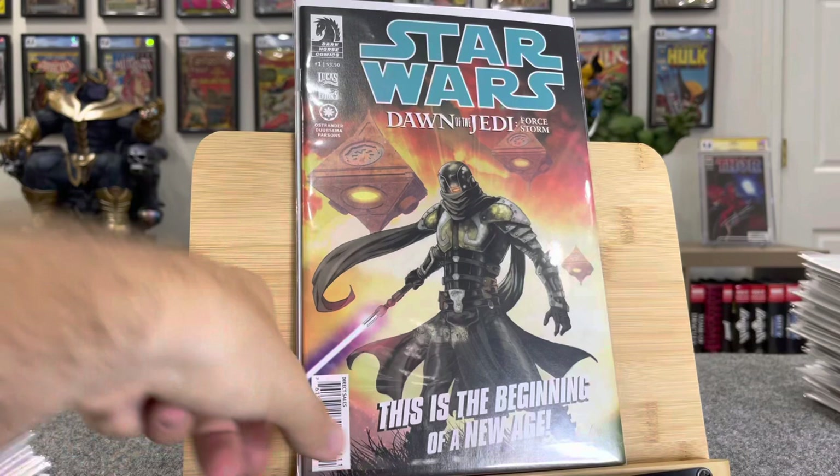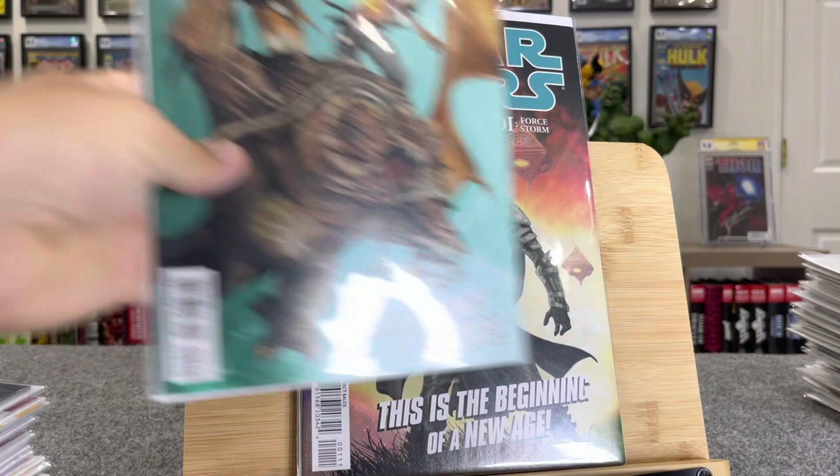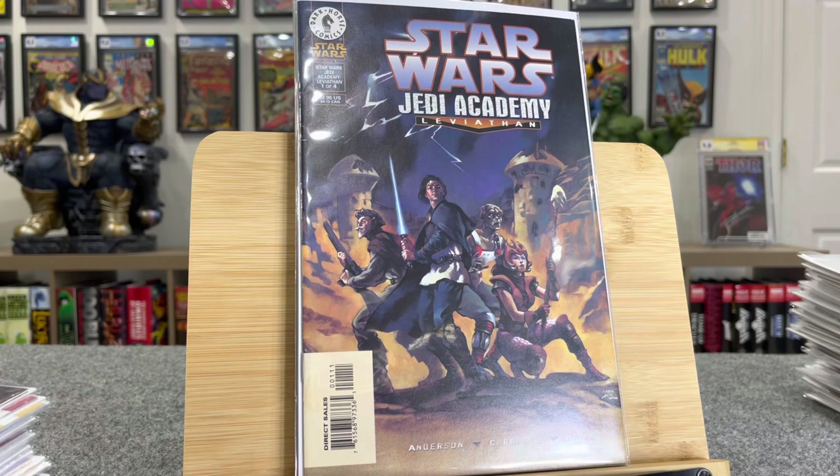And this book is really hot. This is Star Wars Dawn of the Jedi Force Storm number one — bunch of first appearances in there, I can't even name all these characters. This is an $80 book. And this is number two — bunch of more first appearances. This is like stories that happened way in the past before the movies. $40 book. This is first Luke as an instructor of Jedi — $25.